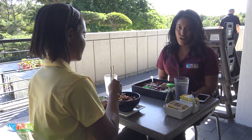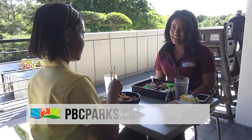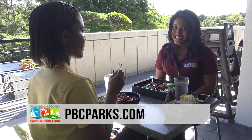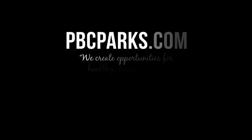We're going to enjoy our lunch, but thanks for watching Destination Recreation. For more information about PBC Parks and the Morikami Museum and Japanese Gardens, visit pbcparks.com.